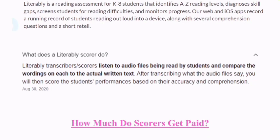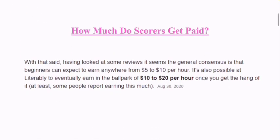What does a Retrably Scholar do? A literacy transcriber slash scholar listens to audio files being read by students and compares the wording to the actual written text. After transcribing what the audio files say, you then score the students' performances based on their accuracy and comprehension.